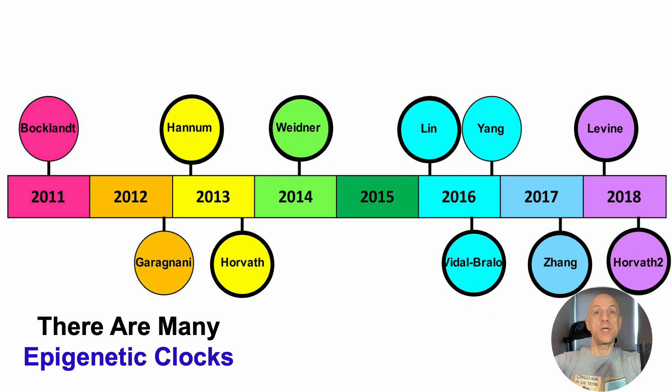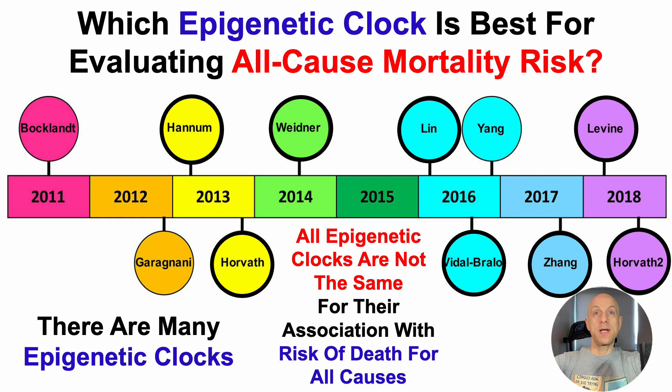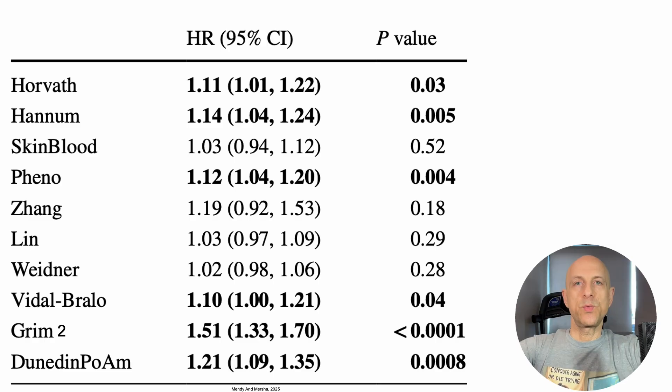And then there are many others, which I'll cover later in the video. Note that all epigenetic clocks are not the same for their risk of death for all causes. So with that in mind, which epigenetic clock is best for evaluating all-cause mortality risk? That's what we'll see here.